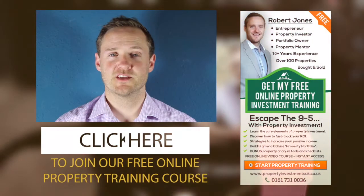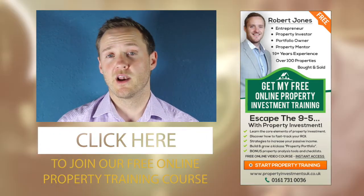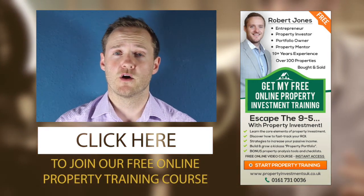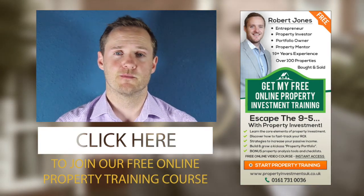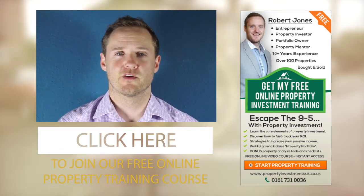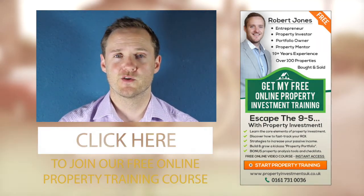Hopefully that gives you a little bit of a guide as to where to start when you're looking for your next HMO. If you like this content and you'd like to join our free online property training course, we've got a link on this page. We cover a range of different property strategies to help you get started building a long-term property portfolio or creating a cash-flowing property business. We also look at ways to increase your return on investment, and there are cheat sheets and downloadable documents available too. Simply click the link to join the free training course today.